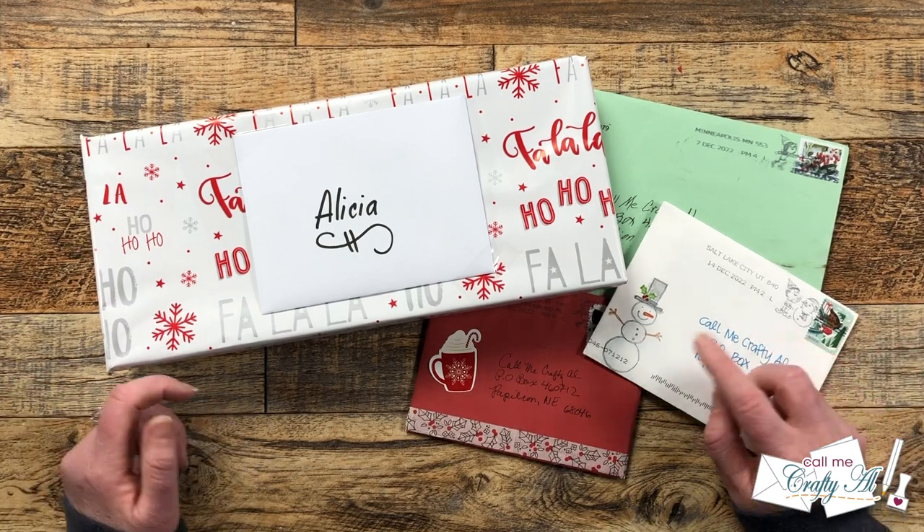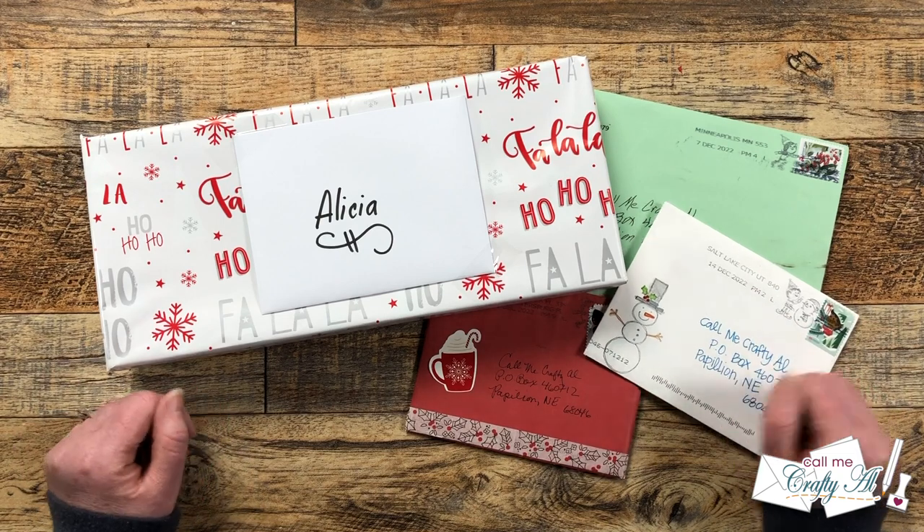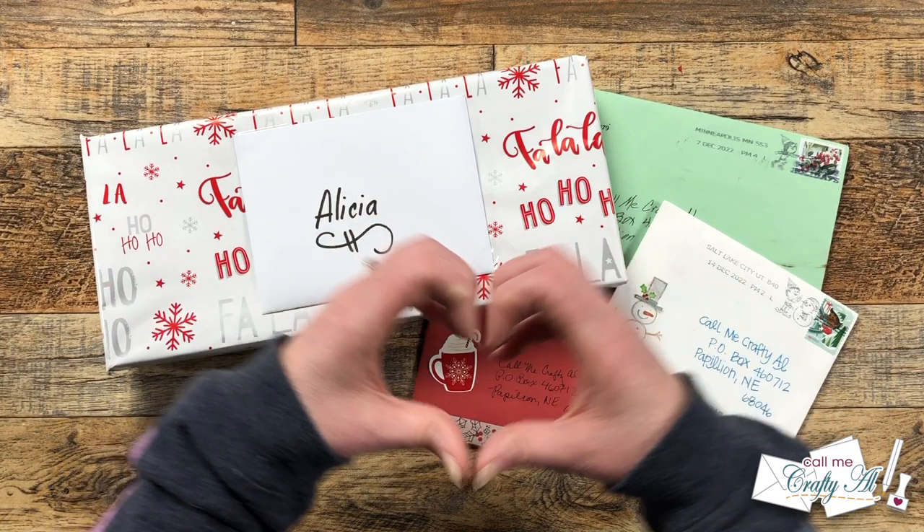If you would like to see what viewers are creating on YouTube and Instagram, I will have a link to the monthly hashtag in the description box. I know that they would love for you to stop by, see what they're creating, and leave them some love.